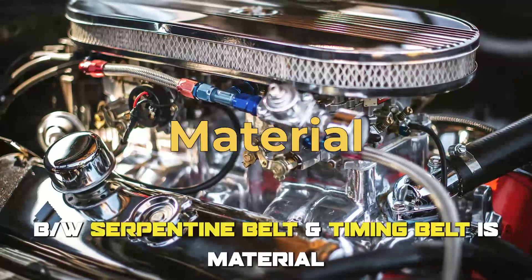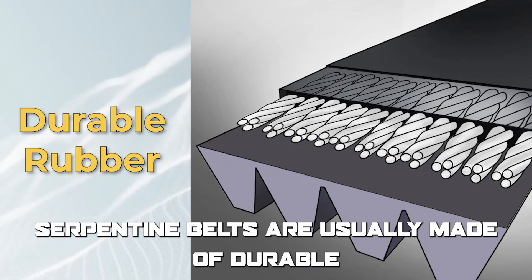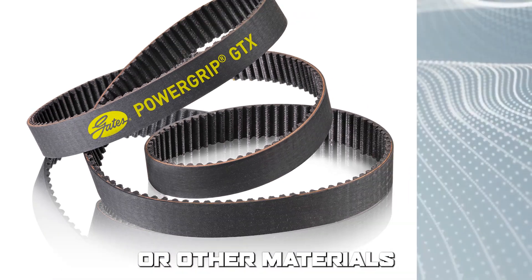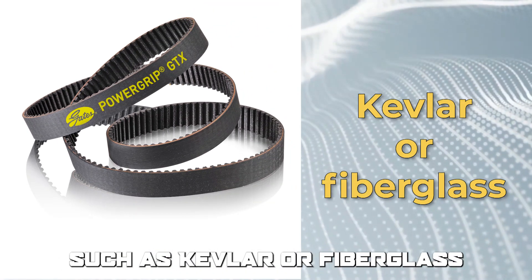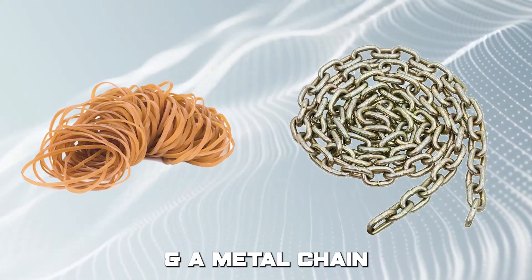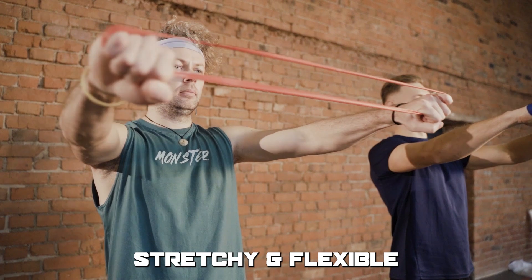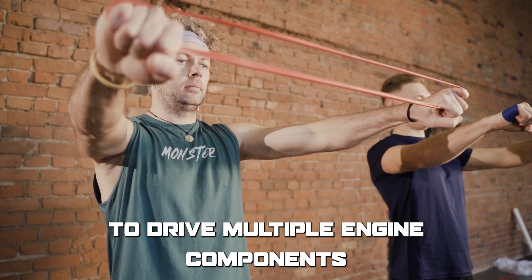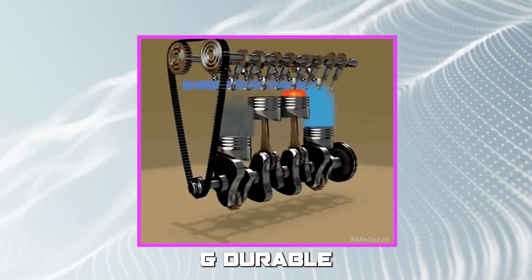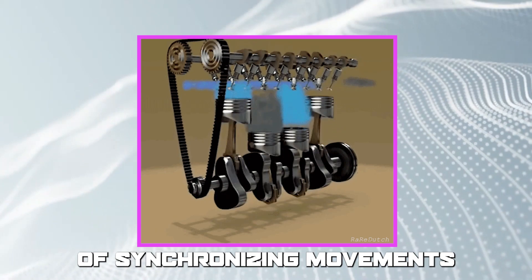Another difference between serpentine belt and timing belt is material. Serpentine belts are usually made of durable rubber material, while timing belts can be made of rubber or other materials such as Kevlar or fiberglass. Think of the difference between a rubber band and a metal chain — the serpentine belt is like a rubber band, stretchy and flexible to drive multiple engine components, while the timing belt needs to be more rigid and durable, like a metal chain, to withstand the stress and pressure of synchronizing movements.